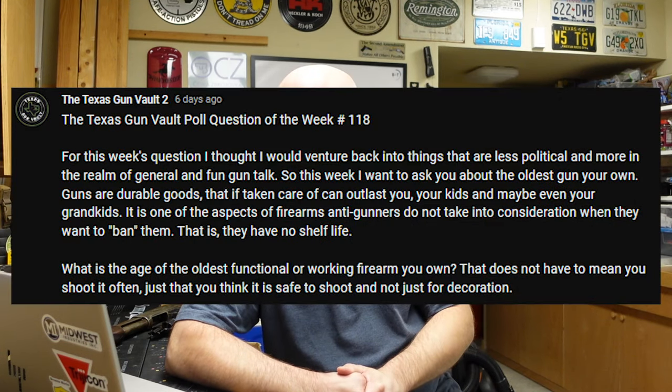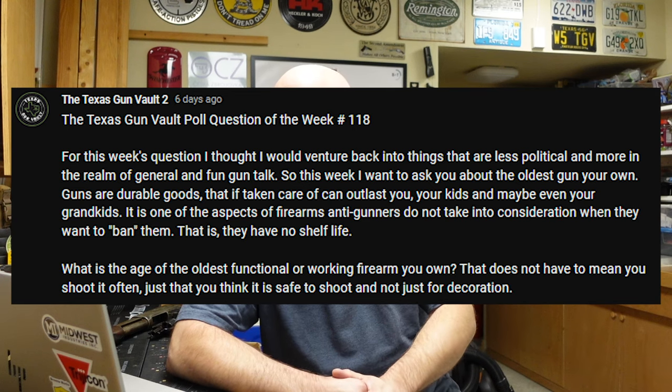For this week's question, I wanted to venture back into things that are less political and more in the realm of general, fun gun talk. I wanted to ask you about the oldest gun you own. Guns are durable goods that, if taken care of, can outlast you, your kids, and maybe even your grandkids — one of the aspects of firearms anti-gunners do not take into consideration when they want to ban them. They have no shelf life. What is the age of the oldest functional or working firearm you own?